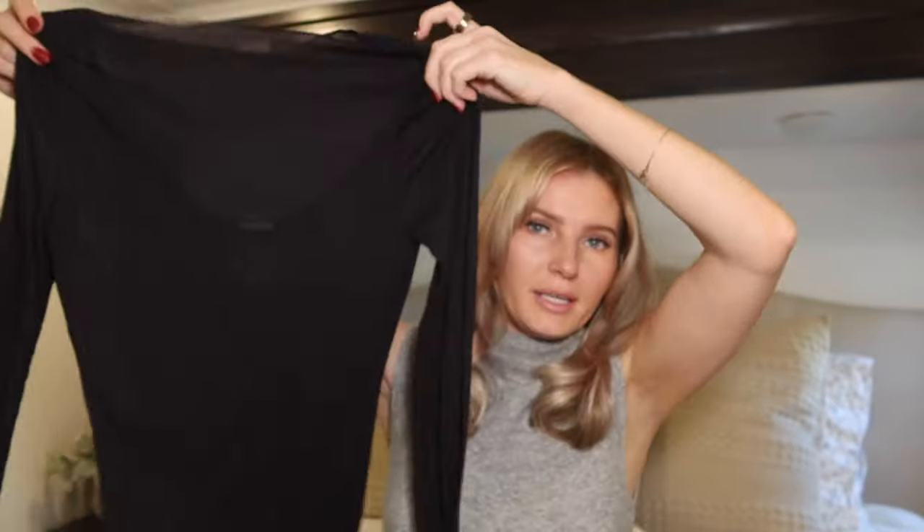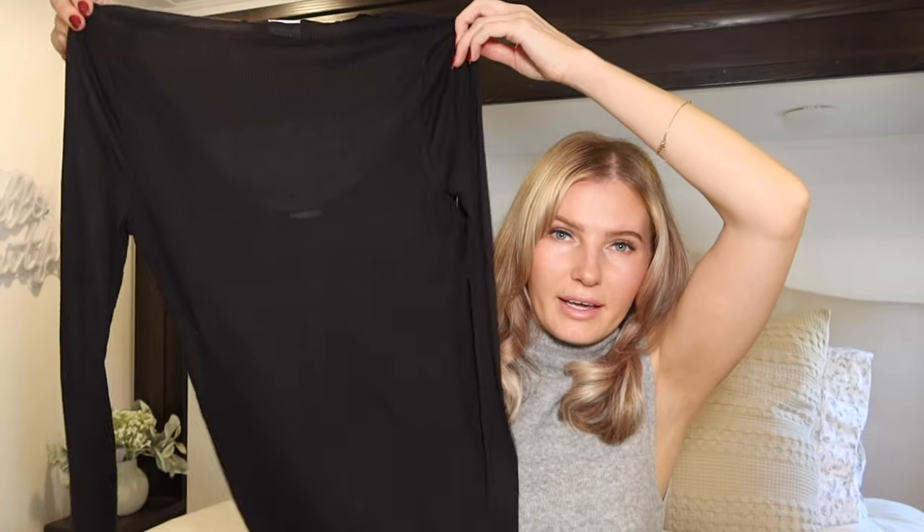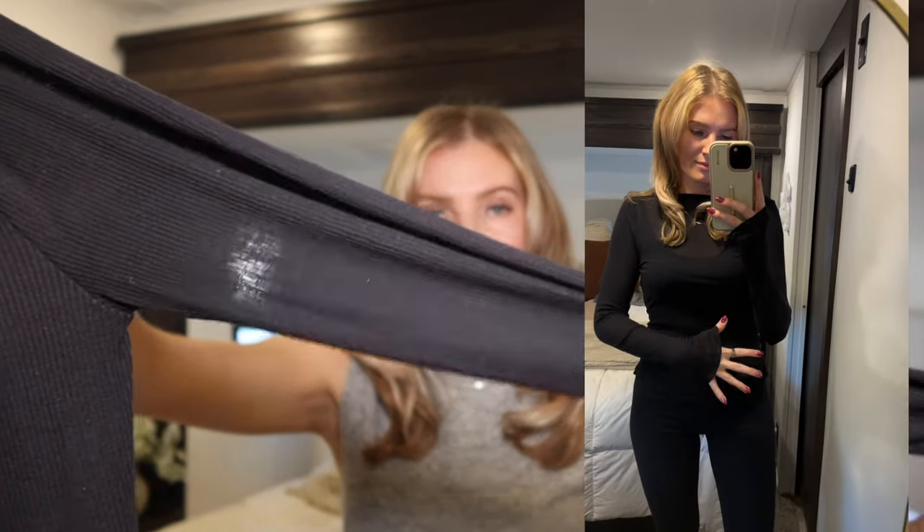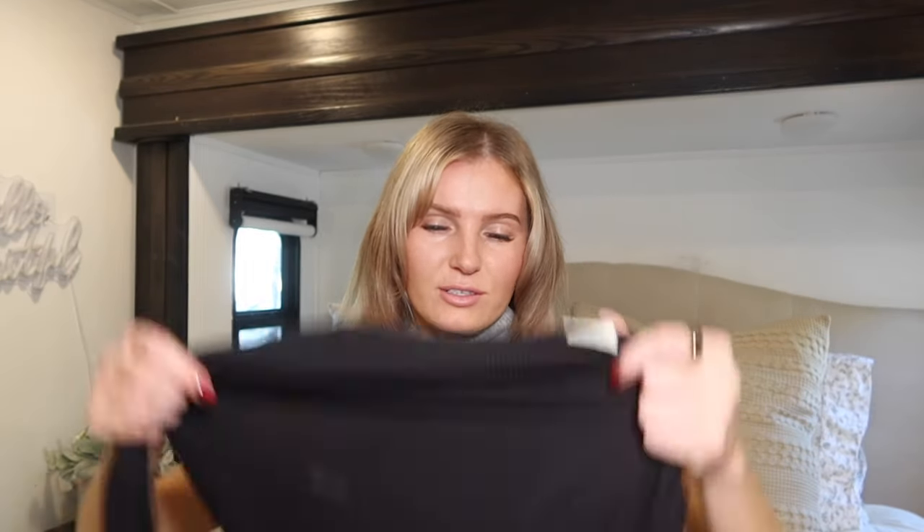This black top I got from Abercrombie — it is see-through but has a tank top built in underneath. It has almost a boat neck, straight across neckline, really long sleeves, and a ribbed material — very soft and comfortable. I love that the sleeves are super long. My idea is to wear it with a black satin maxi skirt and some black booties for church toward the colder weather — I feel like that would be a really cute outfit.